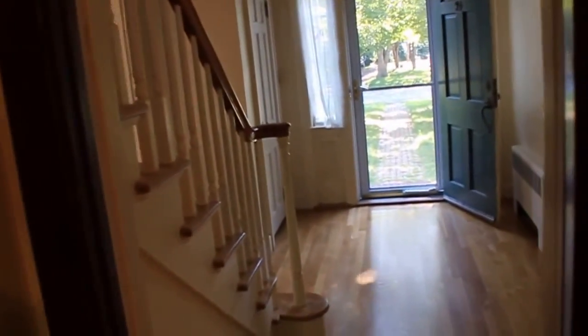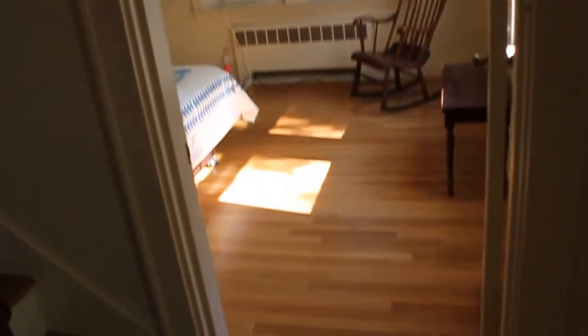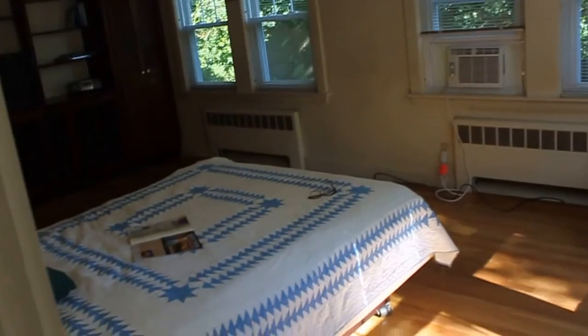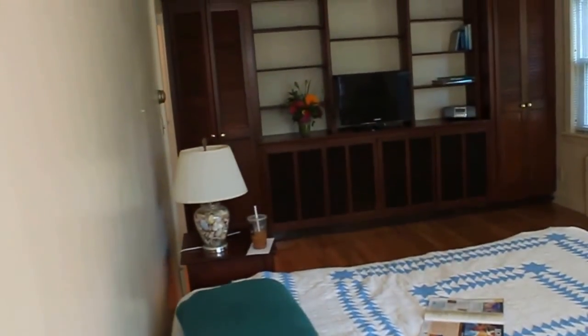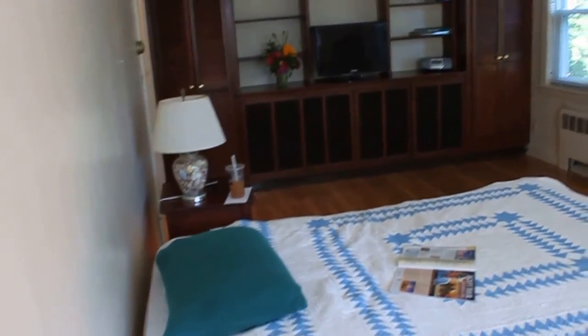We also have another room which is currently used as a bedroom on this floor — here's the foyer closet. Again, with the beautiful refinished oak floors. It's a front-to-back room currently used as a bedroom, but it could certainly be a family room, library, or whatever best suits your needs.